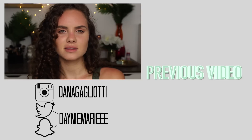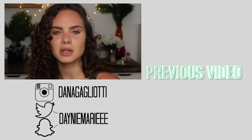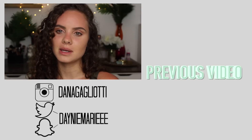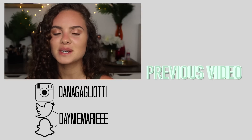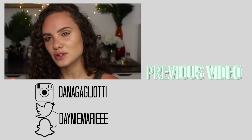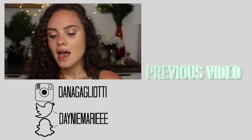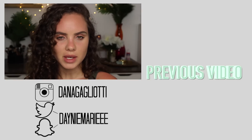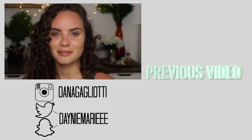Alright guys, those are my purchases and passes for the DevaCurl line. Do we want to make this a series? Let me know what you guys think — if you like this idea, give it a thumbs up and let me know in the comments. I hope you enjoyed this video and found it somewhat helpful. Please subscribe if you have not already, and I hope you have a great day, a great rest of your week. Talk to you next time — bye guys!